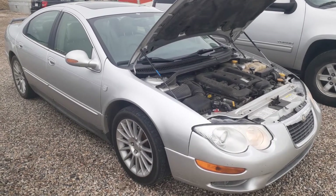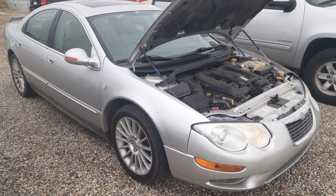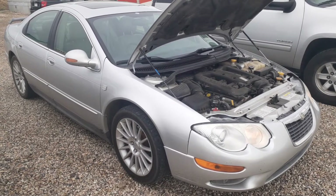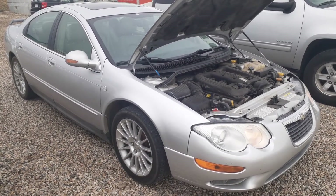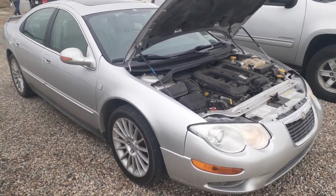Thank you for joining us today here at Consign and Sell in U-Haul, here in Stony Plain. Our number here is 780-968-5757. Here we have a 2003 Chrysler 300M with a 3.5 liter. Let's take a look.